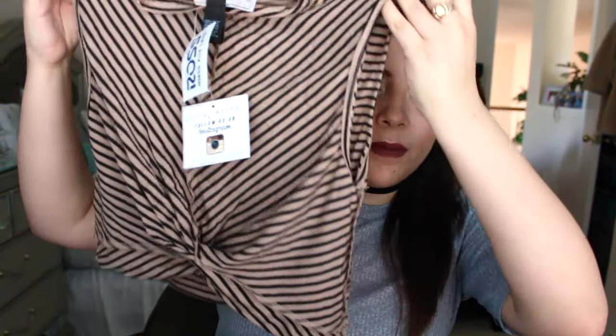This next top is the crop top I mentioned wearing with the skirt. It's a striped tied-up crop top that fits so nicely. I love it with the outfit I put together with that skirt. This was only five dollars.